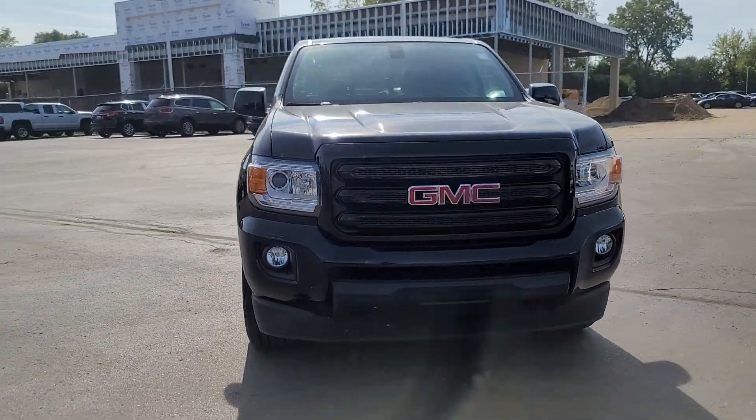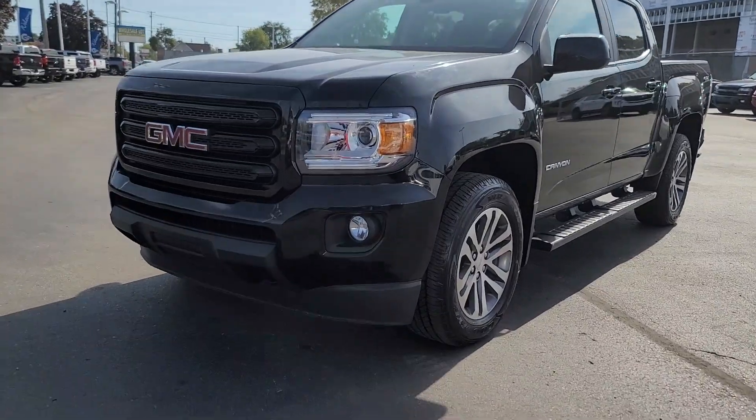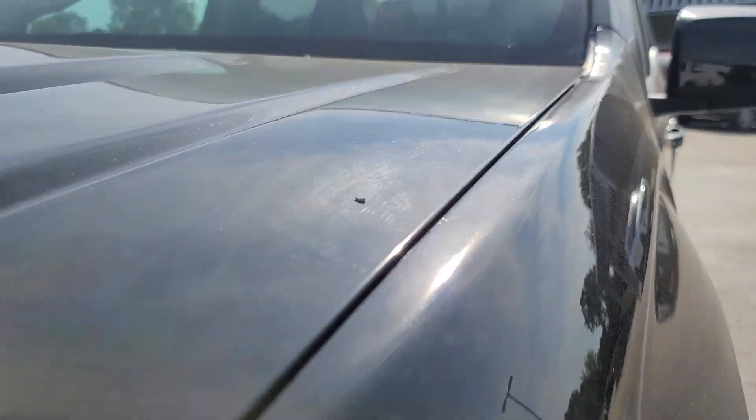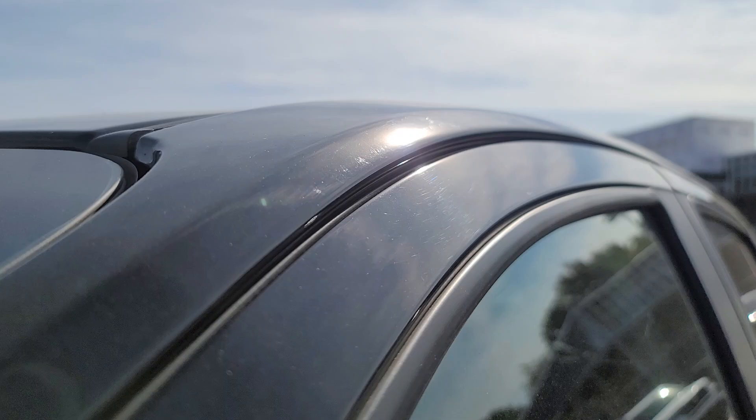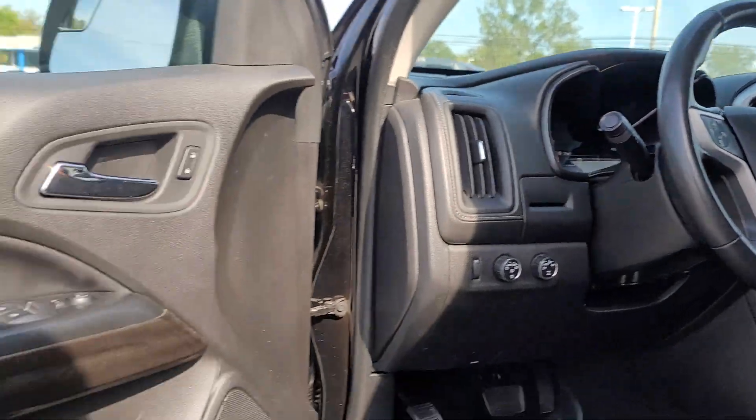Look no further than the 2016 GMC Canyon. With less than 90,000 miles on the odometer, this vehicle provides excellent value. Here's a well-built Canyon that's right-sized to fit perfectly into your modern lifestyle.